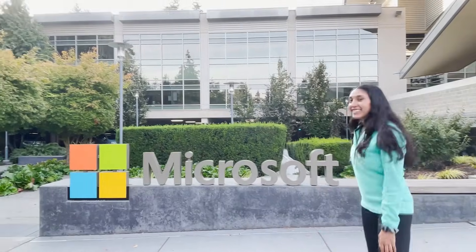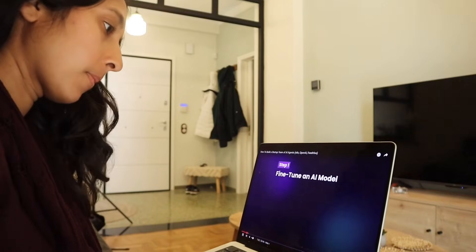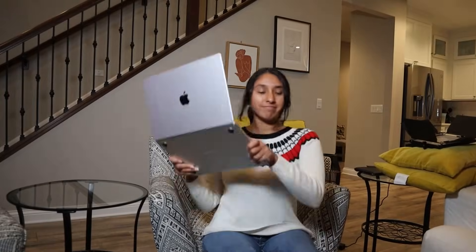I'm Pooja, an ex-software engineer with eight-plus years of experience in the industry. And when I first learned how to code, I struggled hard. University didn't make sense, tutorials felt random, and I had no idea what to focus on.